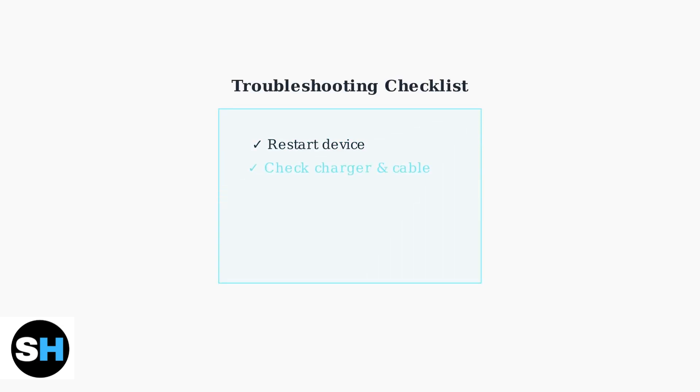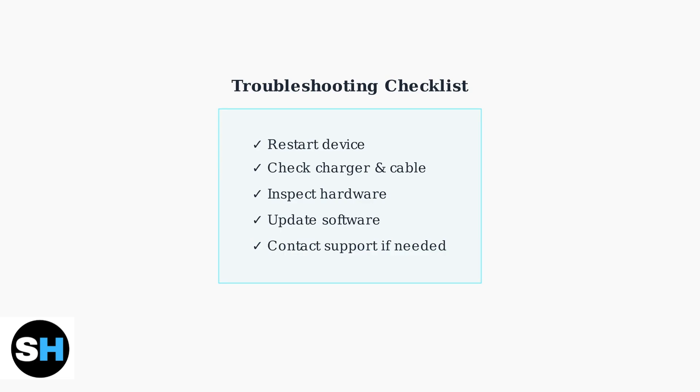Remember to work through these troubleshooting steps systematically, starting with the simplest solutions first. Most charging issues can be resolved with basic troubleshooting, but don't hesitate to seek help if needed.